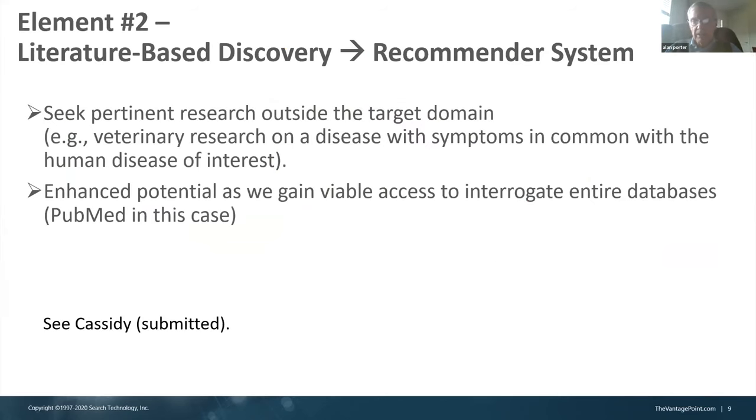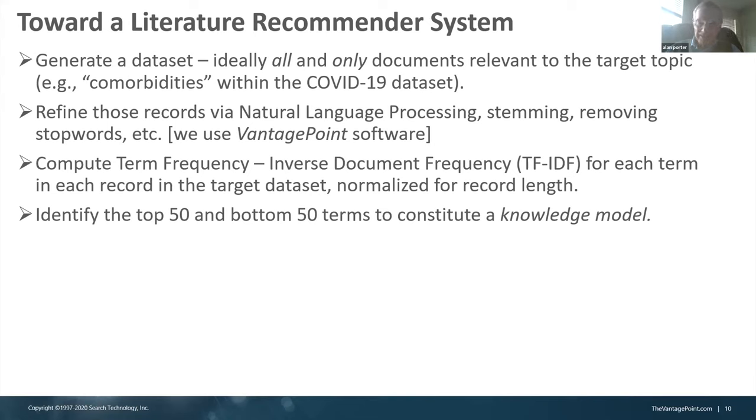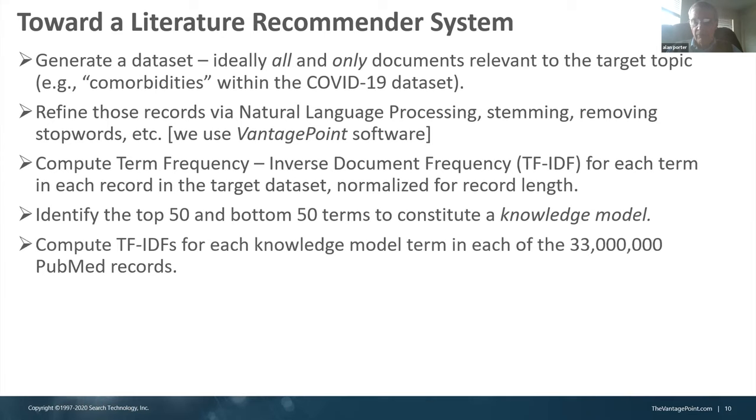Our second element is literature-based discovery. Here we've used it just for a very simple recommender system — to see if there's a topic you are interested in within the COVID literature, whether there might be some useful research outside that literature. The process: we generate a data set out of about 30 or more topics. Comorbidities is one that we picked here. Within the COVID literature — in this case 60,000 records — we look for the documents most related to that topic, then do some text analyses to identify terms with especially high frequency in those documents, and conversely especially low frequency. We call that a knowledge model.